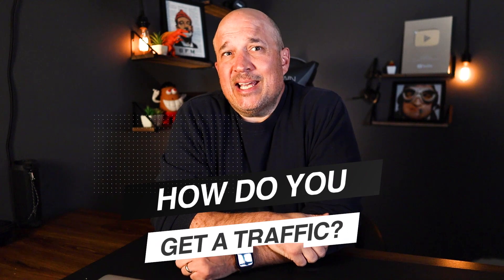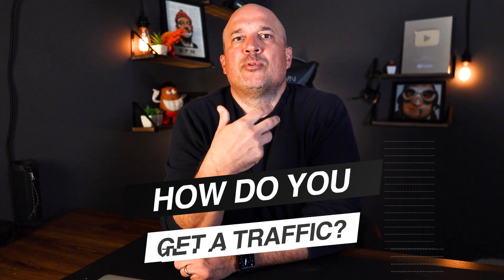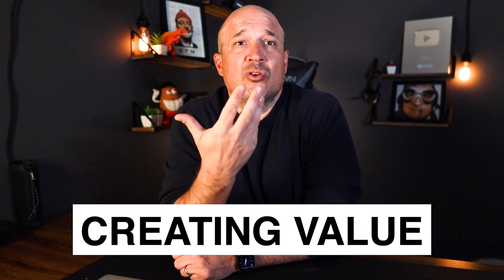So how do you actually get traffic? Good affiliate products will help you get started by providing things like pre-written emails, images, and sometimes even videos. But the best way to start growing traffic is by creating value and educating your audience.